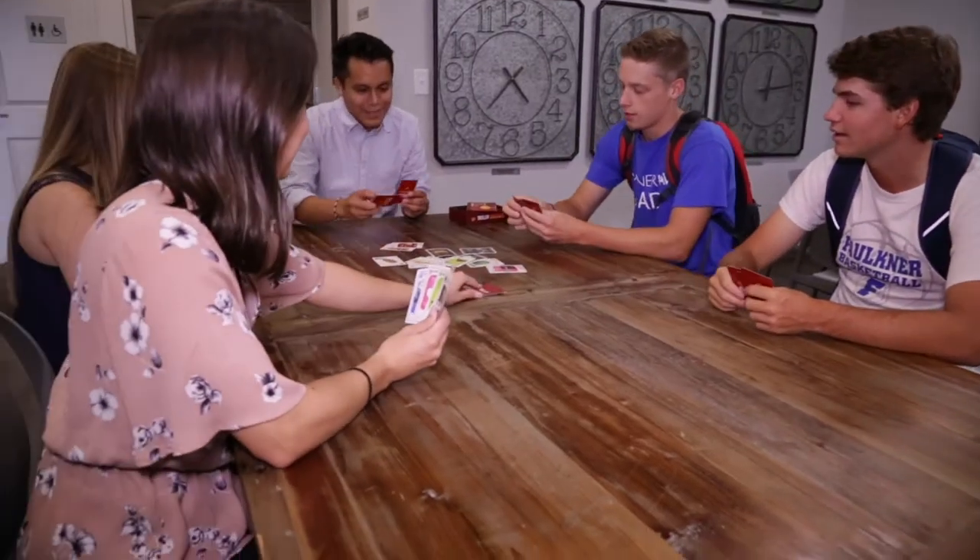Hi, my name is Jackson. I'm a student here at Faulkner, and today me and my buddies are going to show you around the new men's residence hall. The lobby of the new men's hall is a great place to hang out with friends, play cards, or split a pizza.